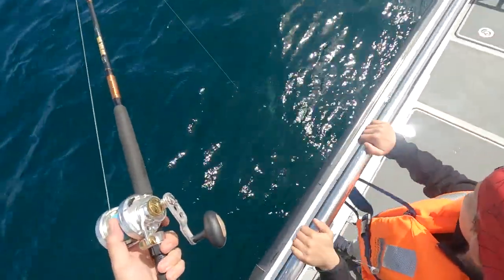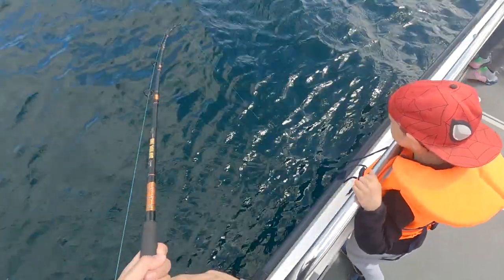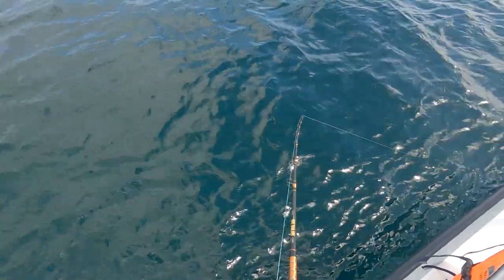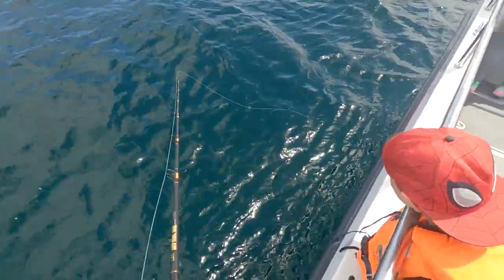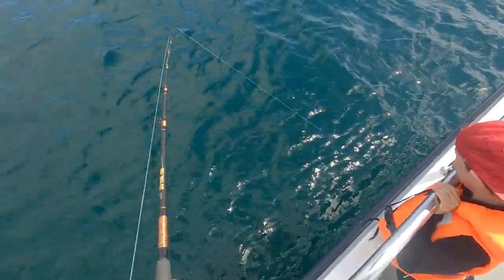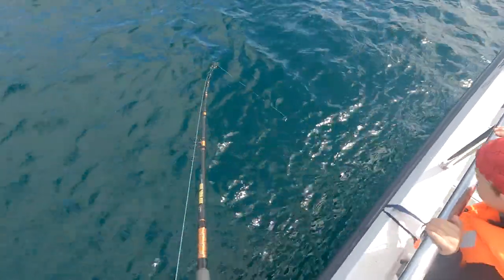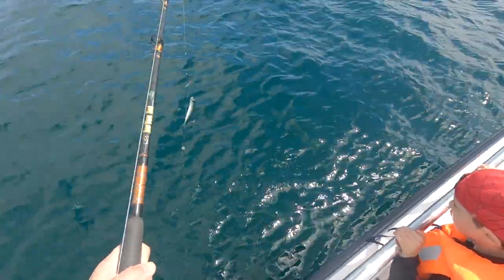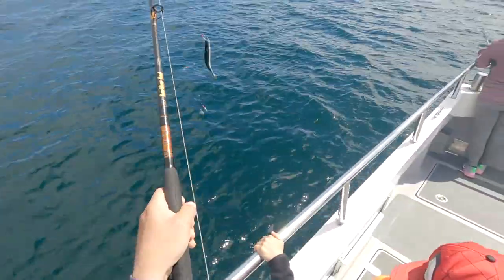Down we go. Oh, I've got one, Finn! Fish on! You can say that now, can't you? Fish on! Decent sized one.